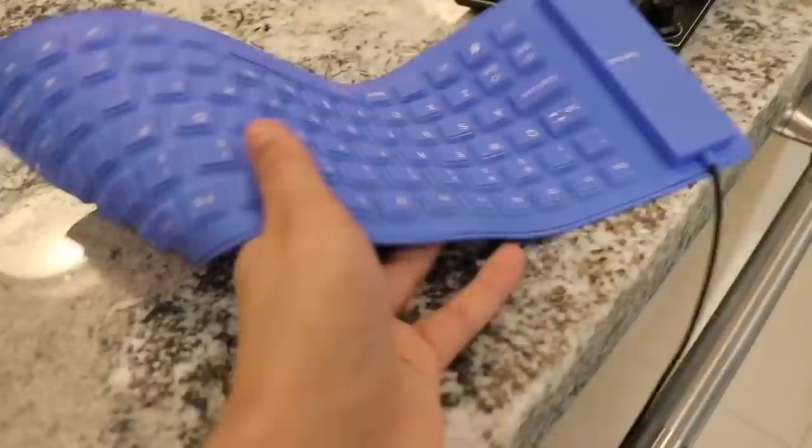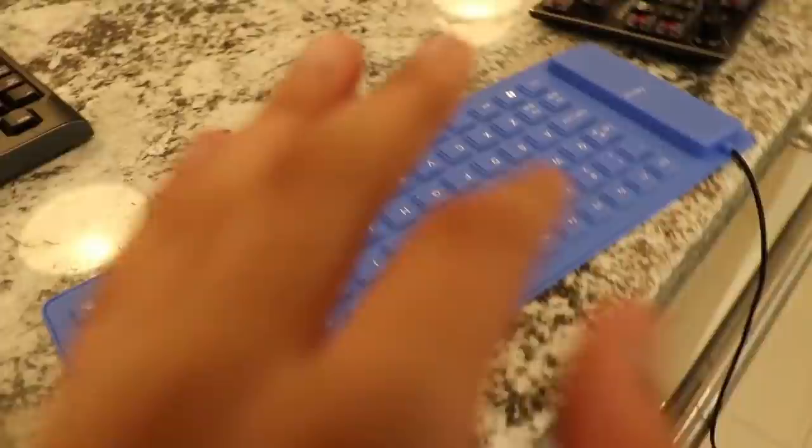Next up, we got a foldable keyboard. I don't know why I have this — this is literally trash. Never play Fortnite with this. I'm telling you guys from experience, don't ever use this keyboard to play Fortnite.